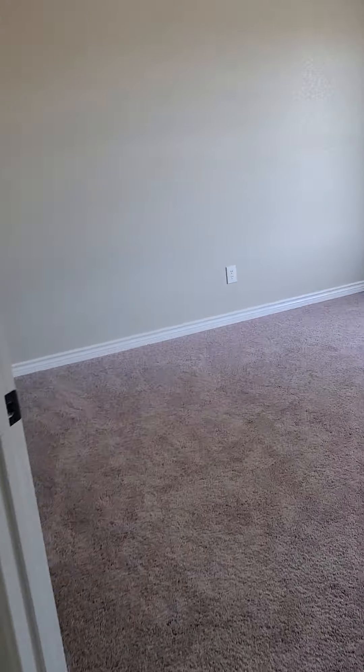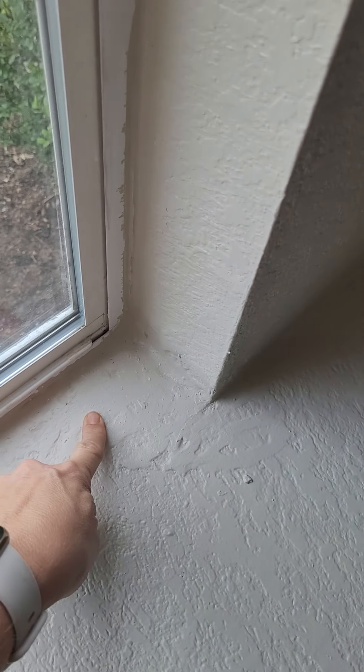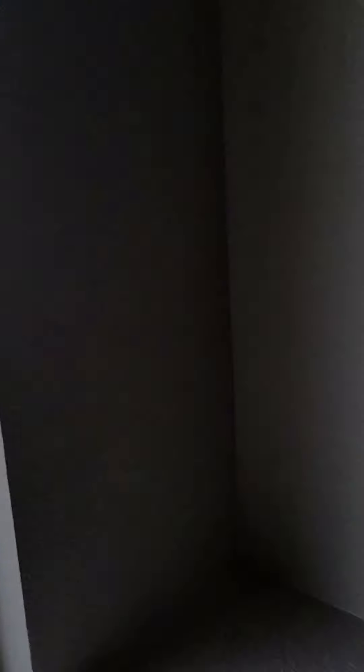And let's go across the hall to the other one. You can see this window leaked at one time — I'm hoping it was fixed and doesn't leak anymore. Again, pretty good sized closet for a secondary bedroom.